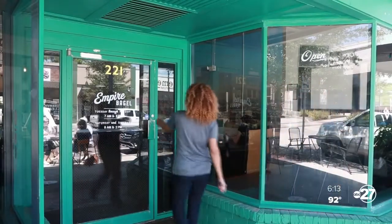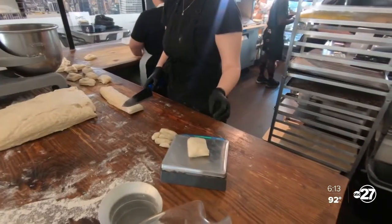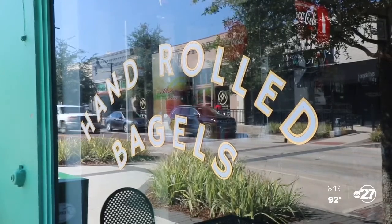And in 2017, Empire Bagel and Delicatessen was born. John, from Rockaway Beach, has over 20 years experience in the restaurant industry. The former executive chef got to work playing around in the kitchen to perfect his bagel recipe.